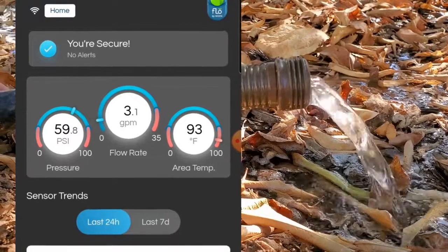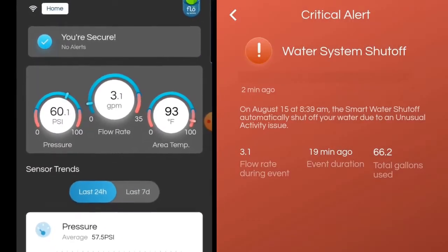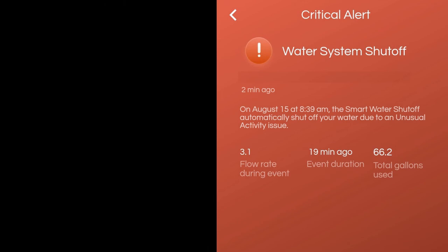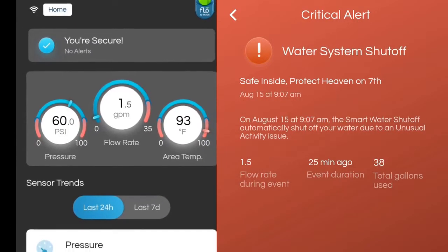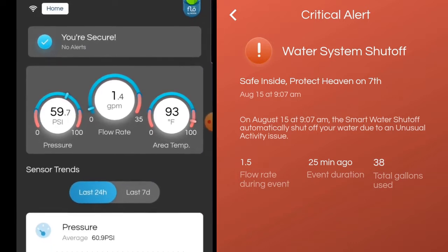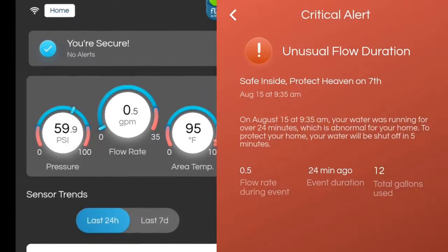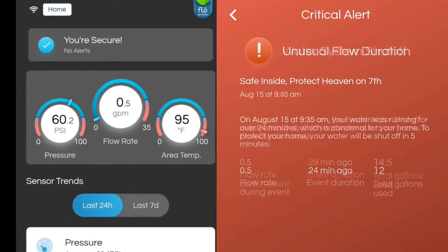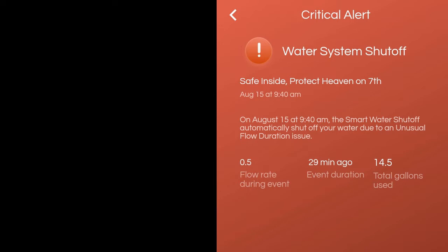My next test was at 3.1 gallons per minute. At that slower flow rate, this event triggered a notification after 14 minutes and the water was shut off at 19 minutes with 66.2 gallons used. A flow rate of 1.5 gallons per minute was caught at 20 minutes and shut off at 25 minutes with a measurement of 38 gallons. Half a gallon a minute triggered a notification at 24 minutes and the valve automatically closed at 29 minutes with 14.5 gallons used.